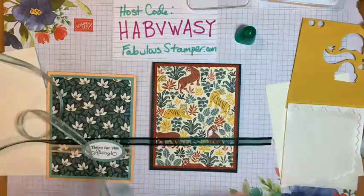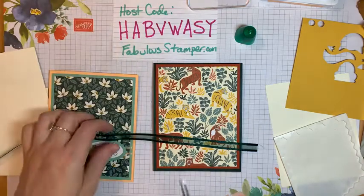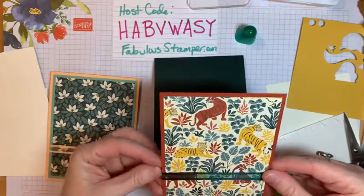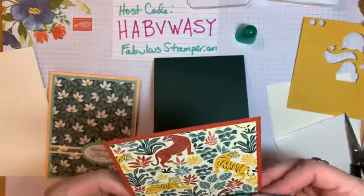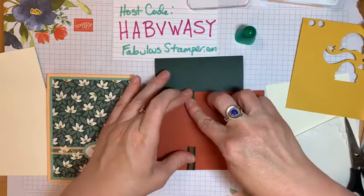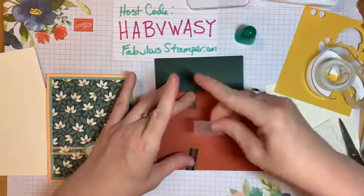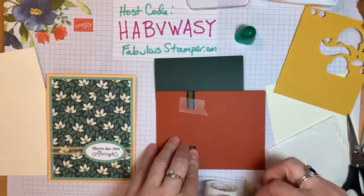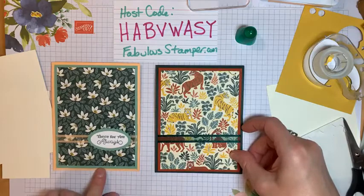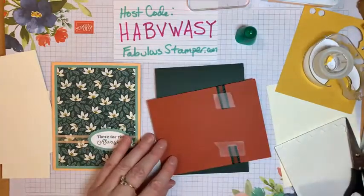I need to stamp the inside as well. For the ribbon on this one, I want to use the darker ribbon — I don't think the Soft Succulent is as pretty with the tiger paper. It's been kind of temperate here, unlike the Pacific Northwest which has been insane. Same idea, same kind of card — I moved the layer up a little bit higher but that's not terrible. Same exact process.